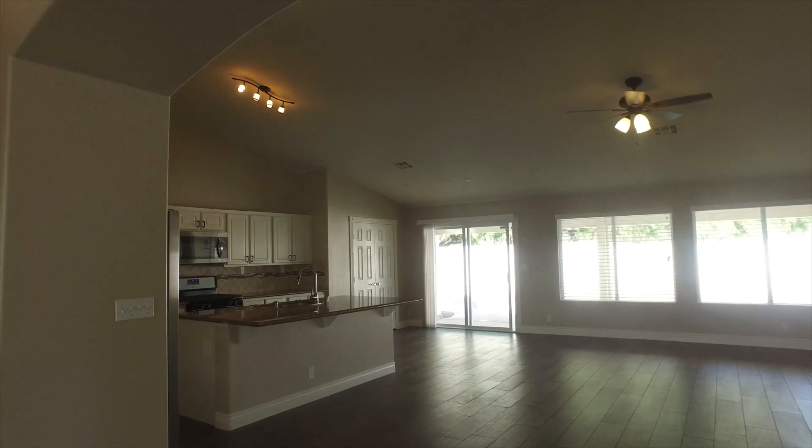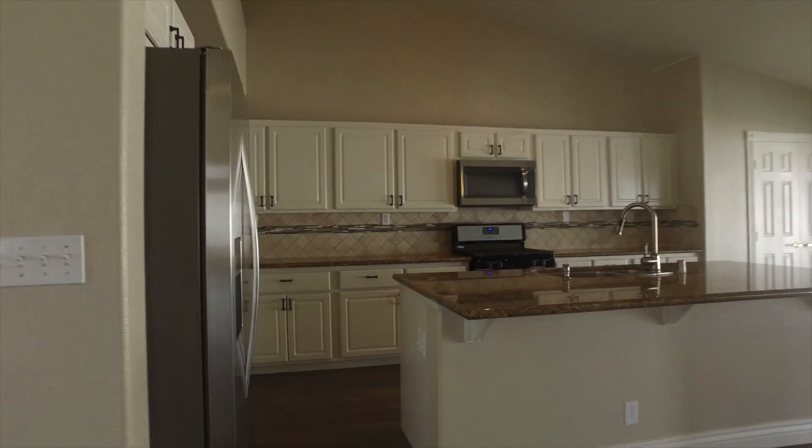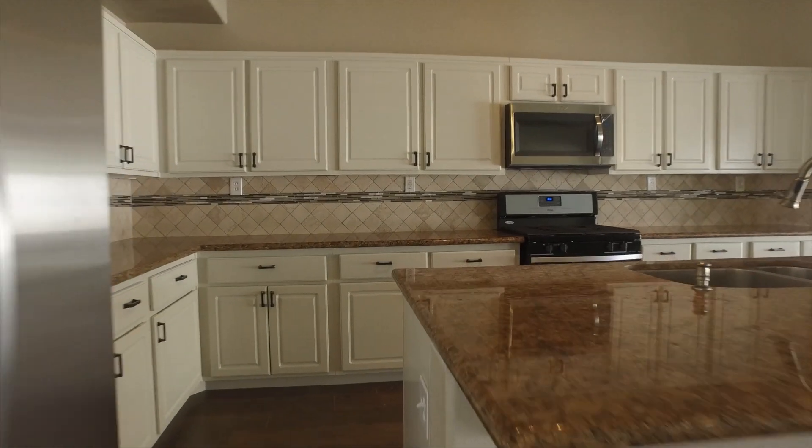As we make our way to the back of the home and to the kitchen area, you'll see that we have a beautiful kitchen that includes a large island with granite countertops. It also includes a breakfast nook, stainless steel appliances, and white cabinetry.